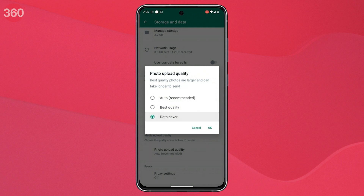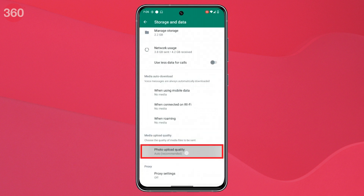The other two options are Data Saver, which sends compressed versions of your media in order to consume less data, and Auto, which automatically sends photos in high quality when your phone is connected to Wi-Fi. This setting is available for both Android and iOS users.